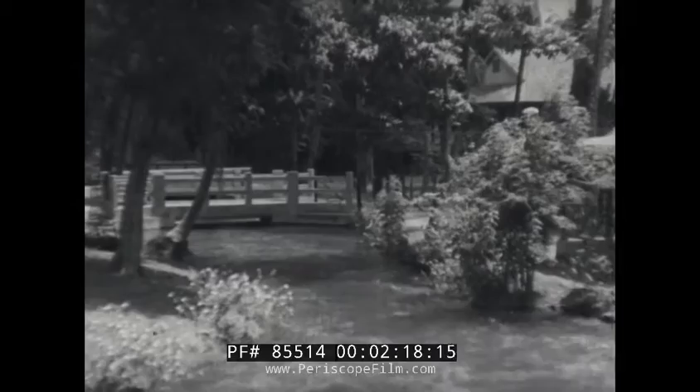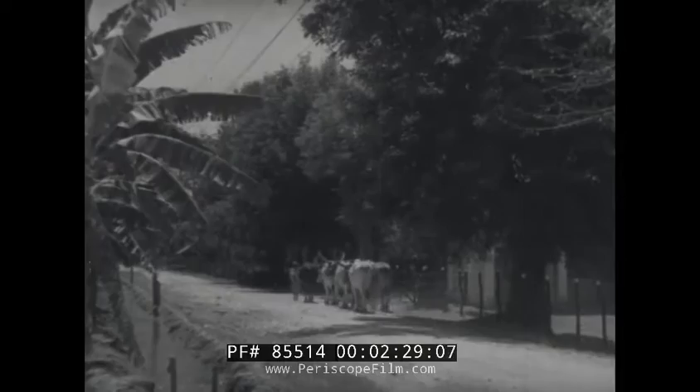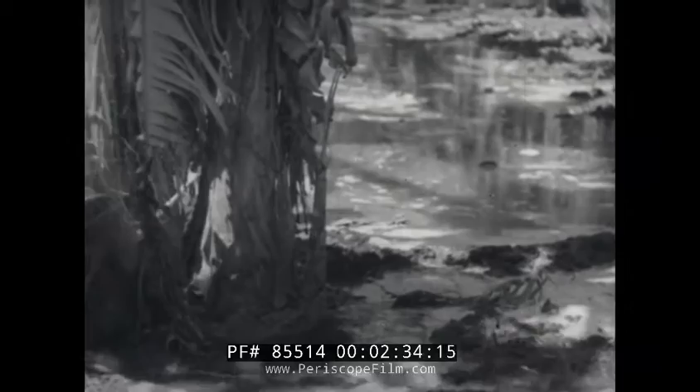The waters are led through these streams and channels to ditches beside the plantations. Here, the water is diverted into smaller ditches between each row of trees.